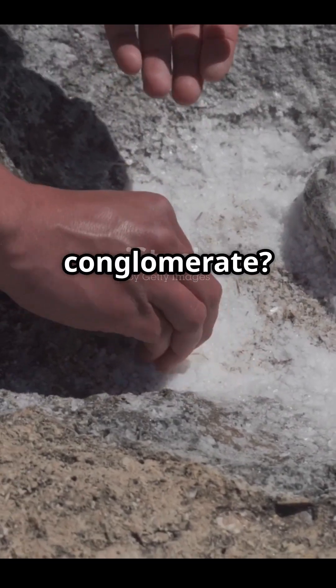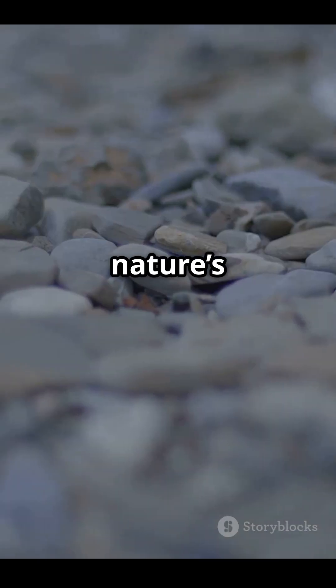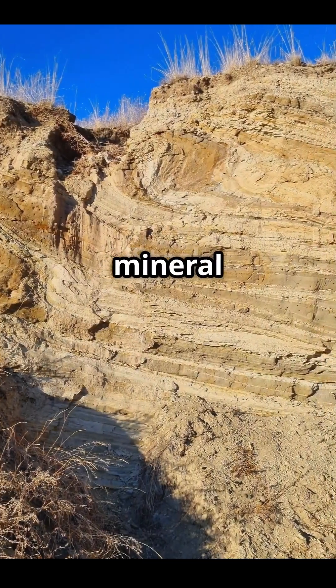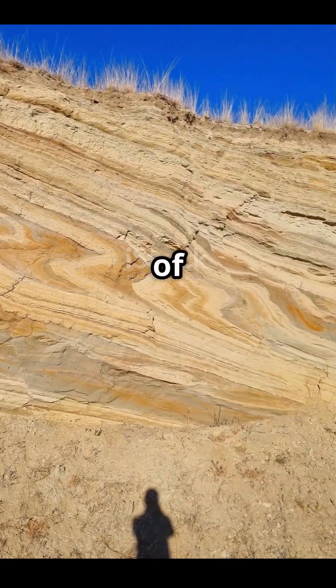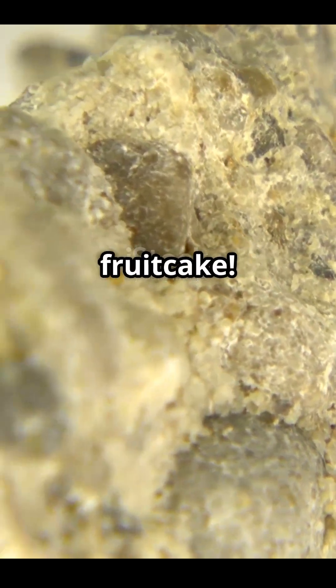So what exactly is a conglomerate? It's a type of sedimentary rock made up of rounded pebbles, cobbles, or even small boulders that got cemented together over time. Think of it like nature's concrete. Loose gravel gets trapped in mud, sand, and mineral cement, then gets squeezed together over thousands, even millions, of years. The end result? A rock that looks like a geological fruit cake.